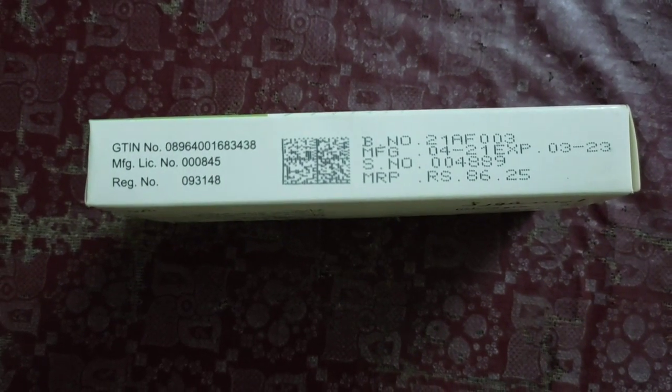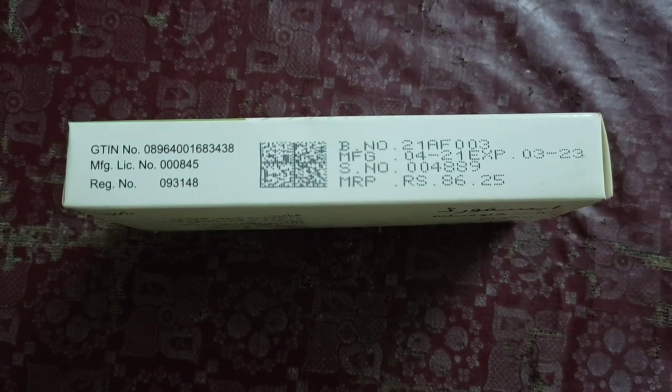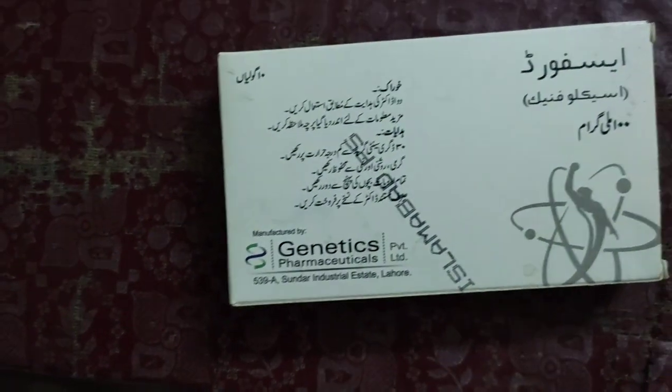The registration details printed on the pack include: GTN number 0896400168343-8, MFG license number 000845, social number 09314-8, B number 21-A5003, MFG 0421, XY 0323, and the batch number is 0008948-9. The price is marked as rupees 86.925.